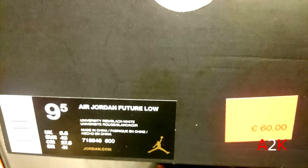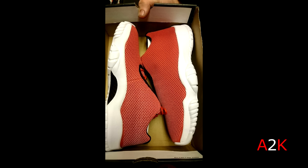And then this pair of Jordan Future Lows, also $65. First time seeing this colorway — the University Red/white/black colorway. $65 as well like I said.